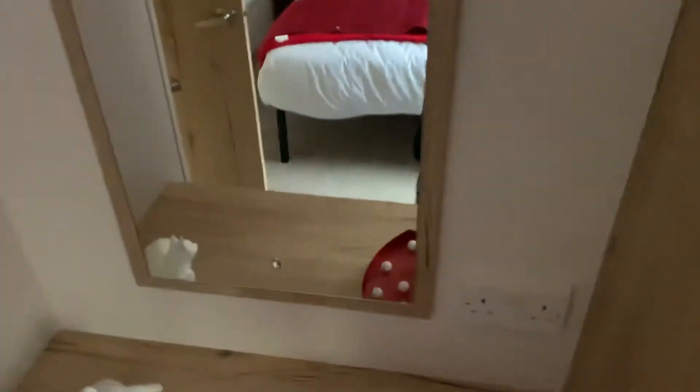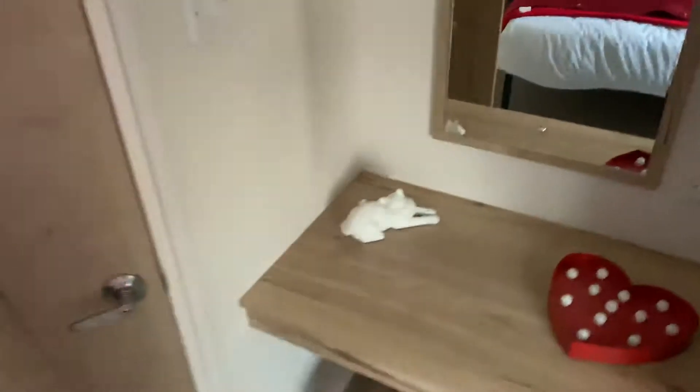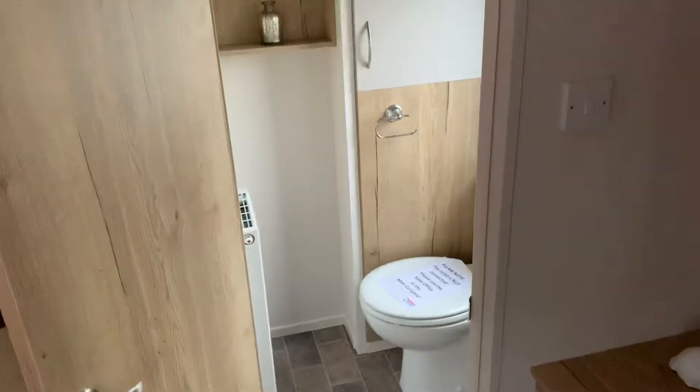You've got your wardrobe space here, and also your nightstand which has a socket for your straighteners and hairdryer. We have an en suite in this two-bed model, which has your toilet, wash basin, and also a radiator in there as well.